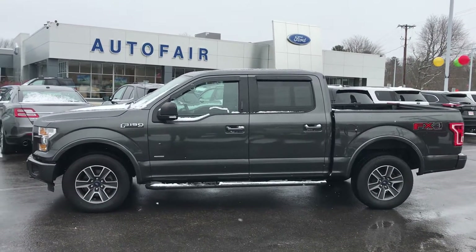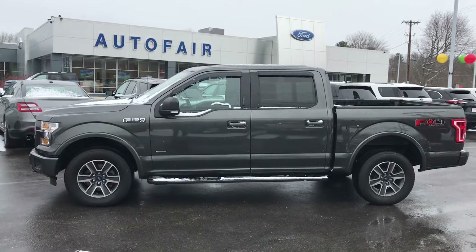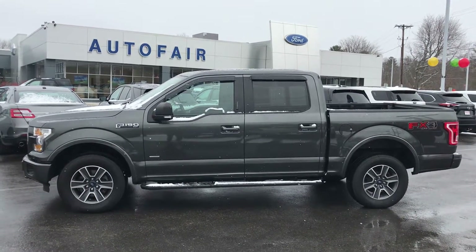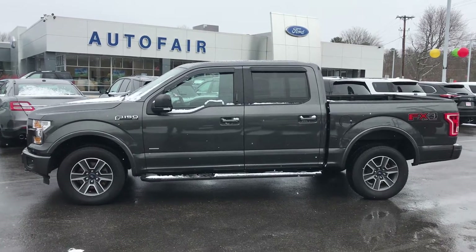Hello William, this is John from AutoFair Ford in Haverhill, Massachusetts, and I'm presenting you the 2016 Ford F-150 XLT.